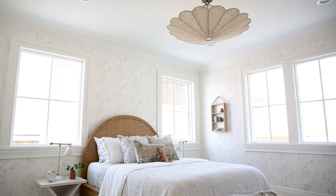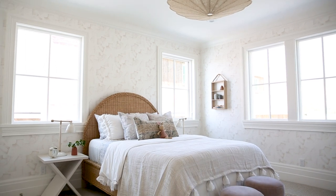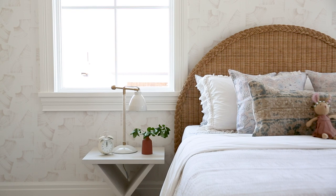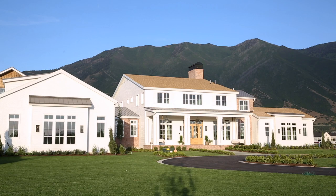This is our very last webisode from our Home on the Ranch tour, so soak it in. Go back and watch the previous episodes or head to our blog to see the photo tours — there's so much to see in this beautiful home and I hope you enjoyed it.